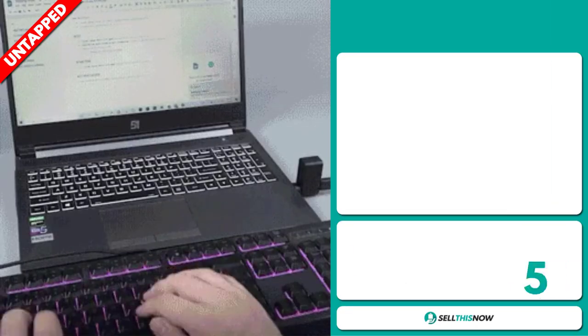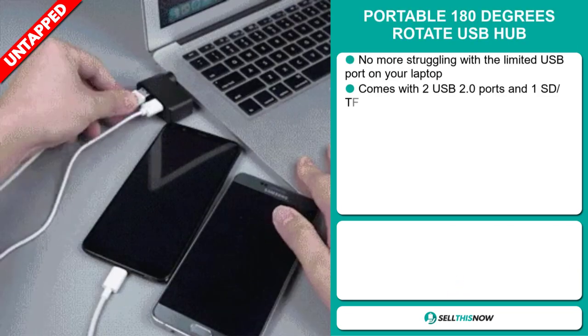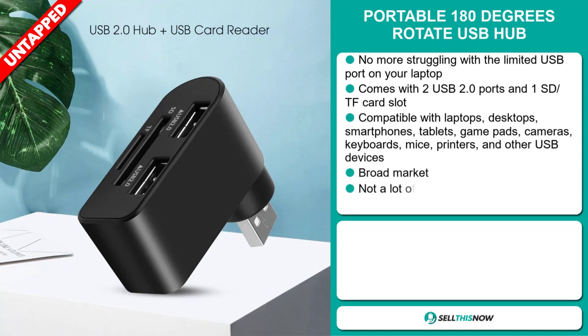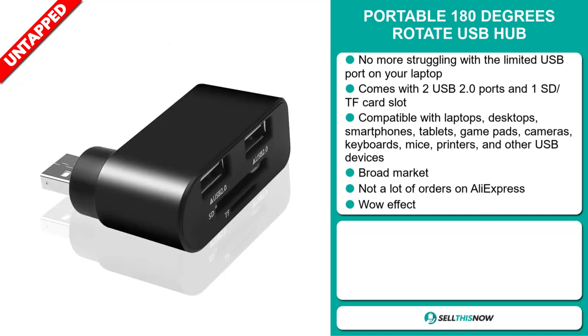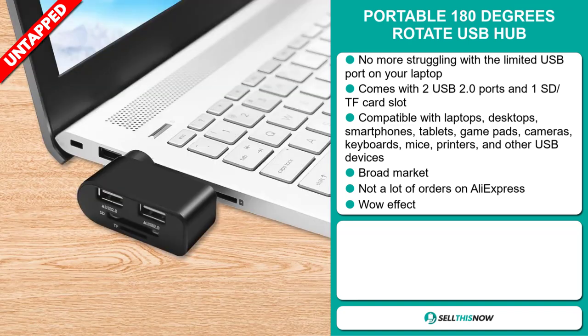Our next product is the Portable 180-Degree Rotate USB Hub. No more struggling with a limited USB port on your laptop. This comes with two USB 2.0 ports and one SD/TF card slot. It's compatible with laptops, desktops, smartphones, tablets, gamepads, cameras, keyboards, mice, printers, and other USB devices. We also think it has a broad market base and a lot of untapped potential. So far there haven't been many orders on AliExpress, so you could definitely take advantage of this. And it definitely has that wow effect.